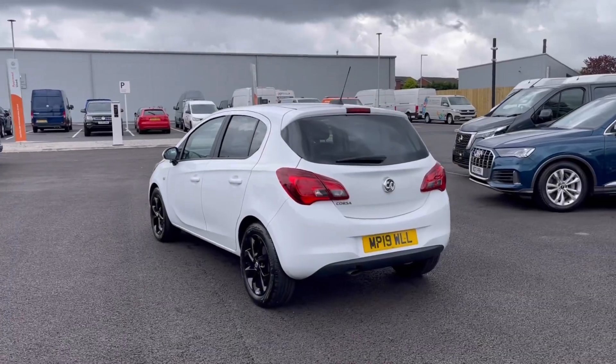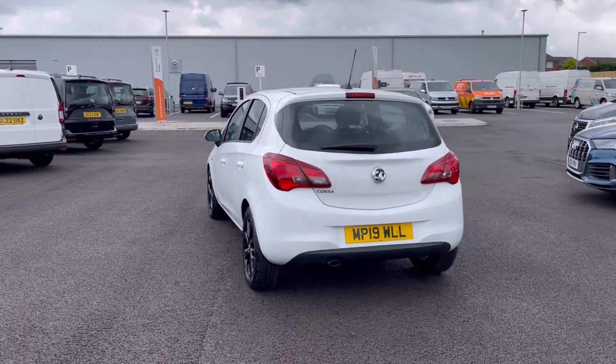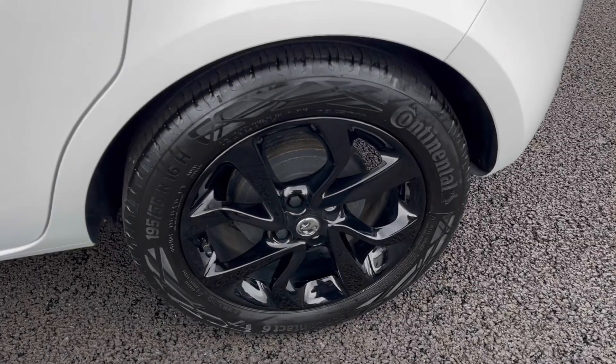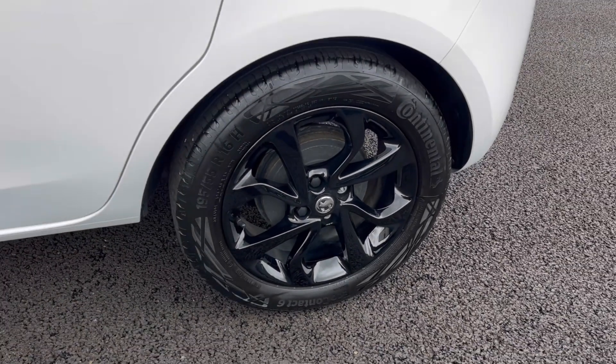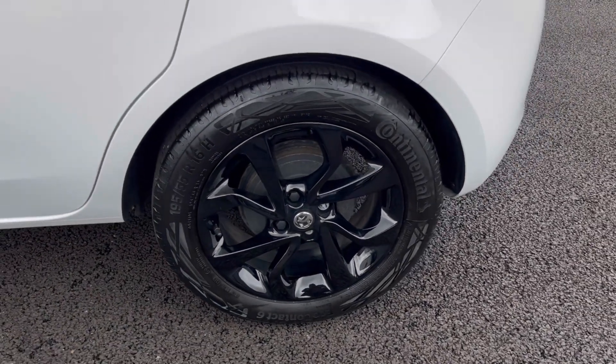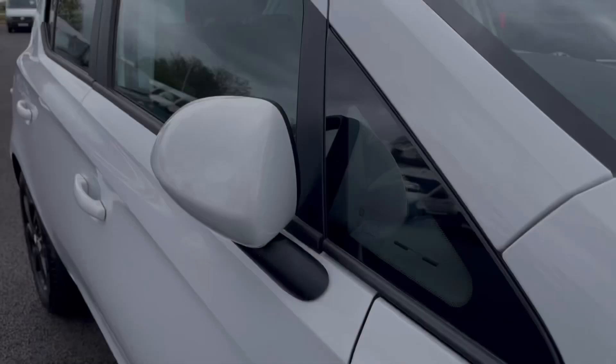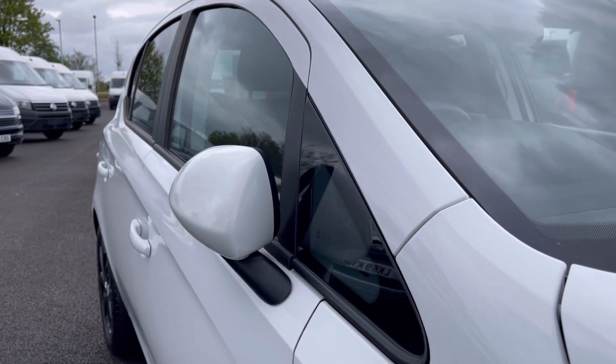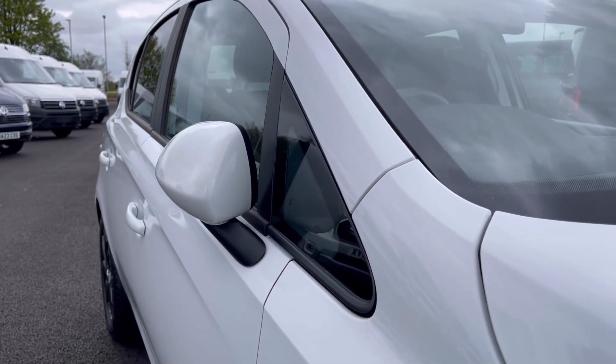This vehicle comes painted in stunning white paint and looks absolutely fantastic with the Vauxhall badging in the front and rear of the vehicle. Here we have our alloy wheels that really do complement the exterior finish very well while offering a very stylish look to the car, and our wing mirrors do manually fold in to provide extra safety to the vehicle, ensuring we minimise the risk of damaging them in any way.